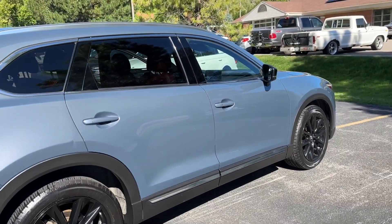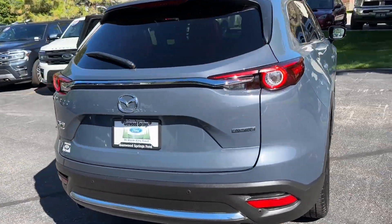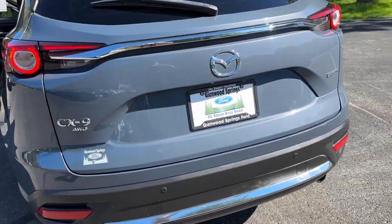It's looking pretty great as we walk around the outside. It's got a forward and backward sensing system as well as a backup camera.